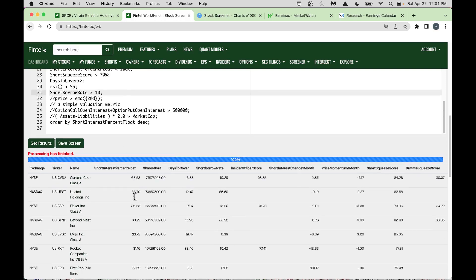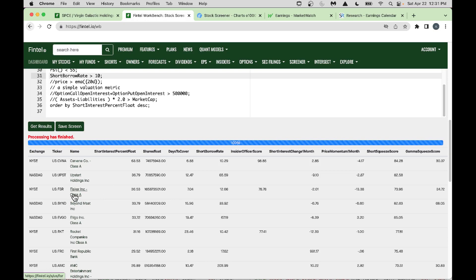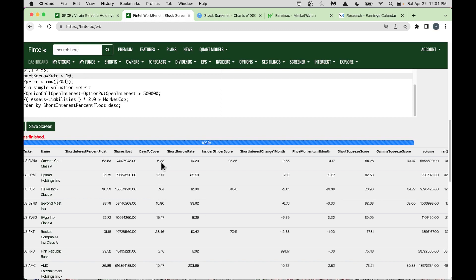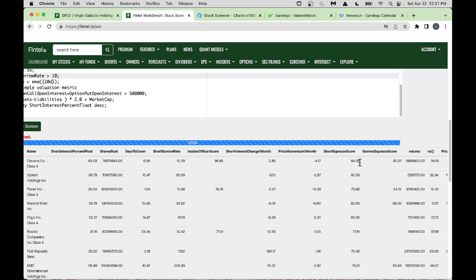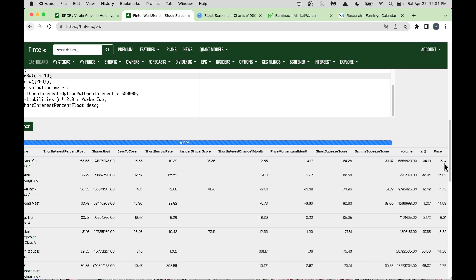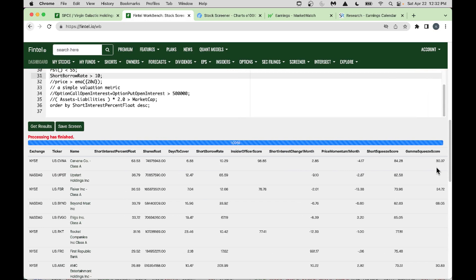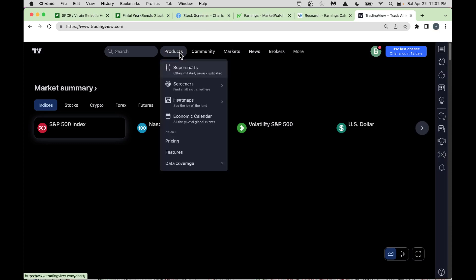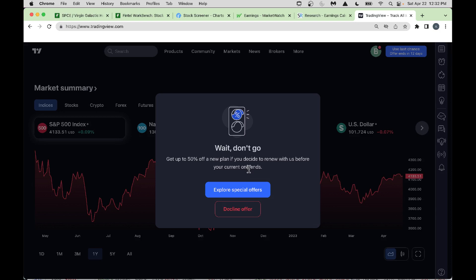With these criteria, we get stocks like Carvana, Upstart, Fisker (FSR), and others. Scrolling right: Carvana has days-to-cover of 6.88, borrow rate of 6.29, insider officer score of 98.85 (insiders are buying), RSI of 34 — the stock is sold off. Currently at $8.14. Now let's go to TradingView for chart analysis.